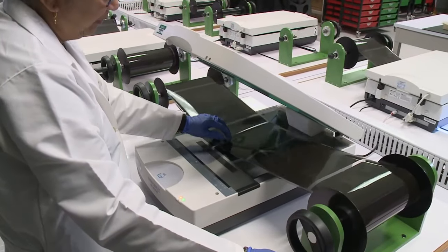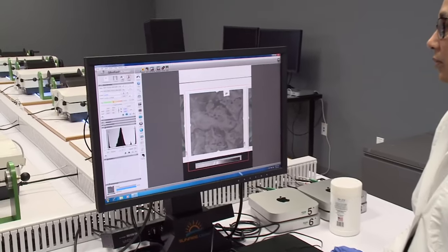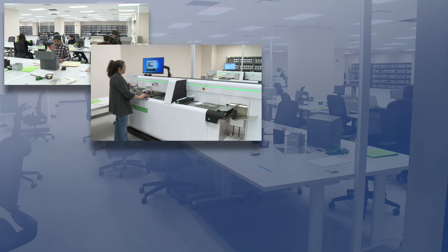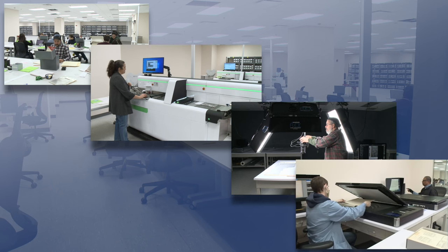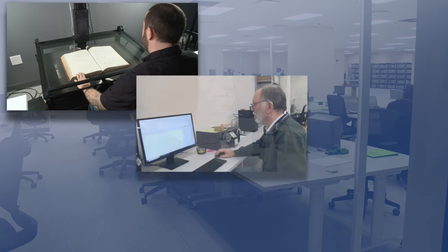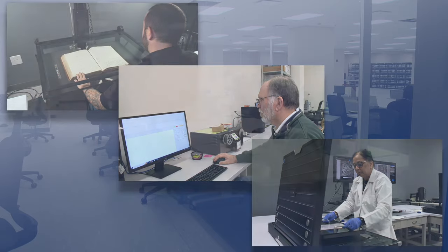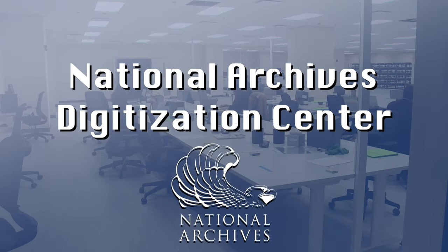Today, the American public expects to interact with their government, conduct business, and retrieve information online. Connecting the public with our records is core to the National Archives mission. Over the last two decades, we have made more and more of our records digitally available on our online platforms. With the establishment of the National Archives' new digitization center, we are more than ready to meet the expectations of the public we serve.